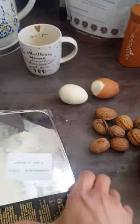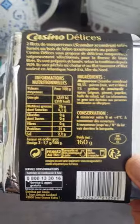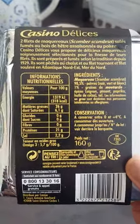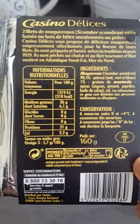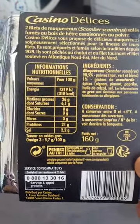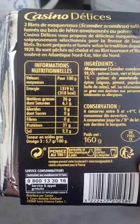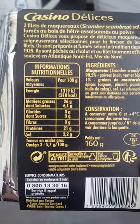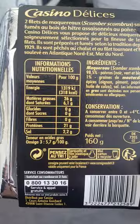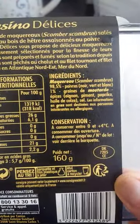If we look at the packaging, the full package is 160 grams. I'm not going to eat both pieces of fish — I will eat only one, so that's roughly 80 to 100 grams. 100 grams will give me 21 grams of protein. There is zero sugar, and it's only 318 calories, which is really nothing.